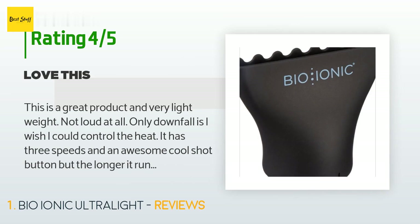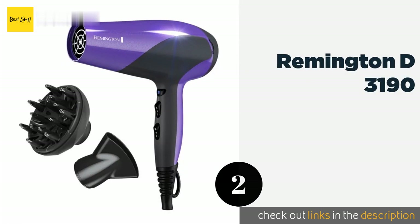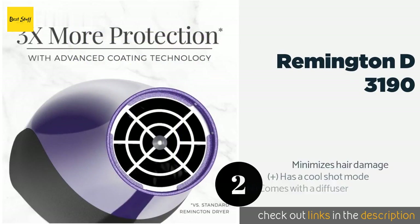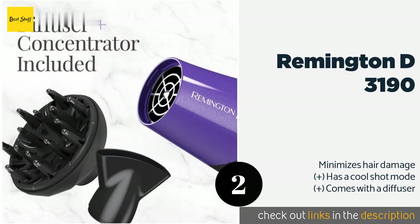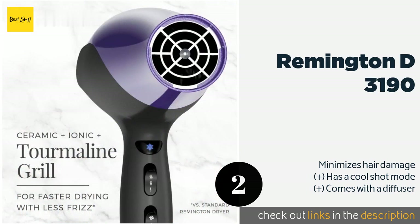The second product is the Remington D3190. You don't have to pay salon prices to look like you just left your stylist's chair. The triple threat of ionic, ceramic, and tourmaline technologies help tresses dry ultra fast and eliminate pesky frizz.